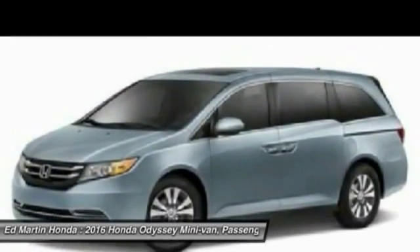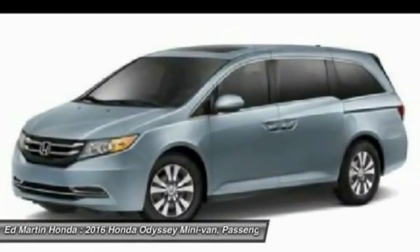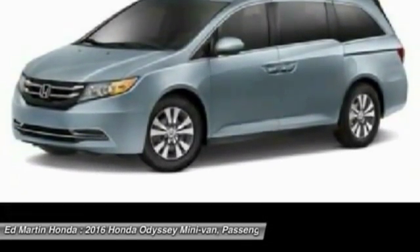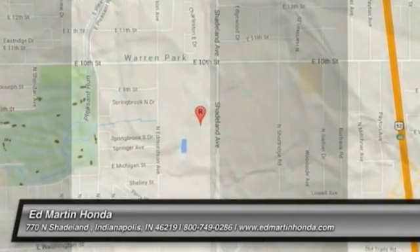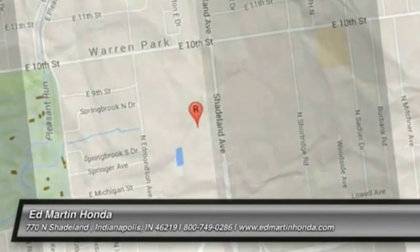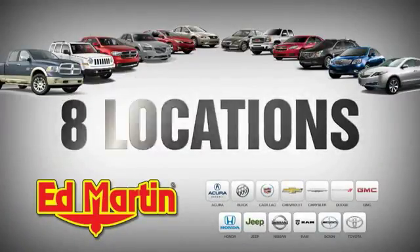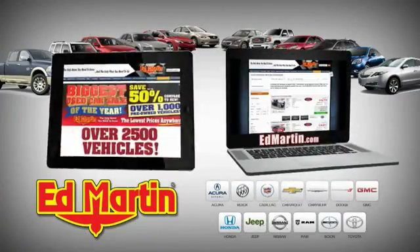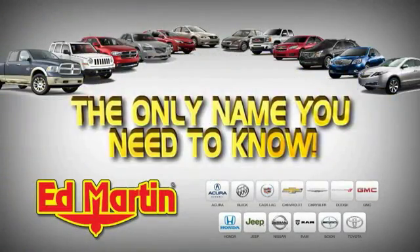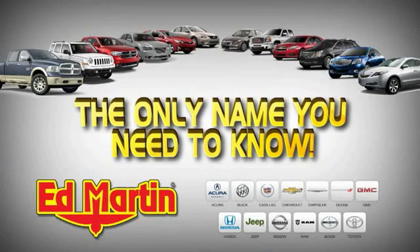Take this vehicle for a spin and see why so many shoppers are now proud owners. 8 locations, 13 brands, over 2,500 new and used vehicles online. Ed Martin is the only name you need to know.